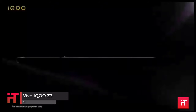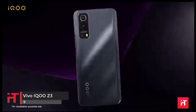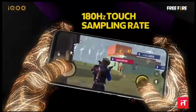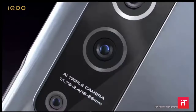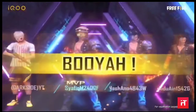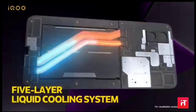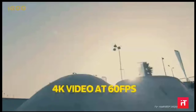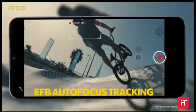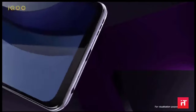The Vivo iQOO Z3 comes loaded with a 4500 mAh battery that supports 55W fast charging. It comes with 128GB built-in memory with no expandable memory option. For performance, the smartphone is powered by a MediaTek Dimensity 1100 MT6891Z octa-core chipset paired with 6GB RAM for smooth multitasking. For graphical performance, there is a Mali-G77 MC9 GPU.